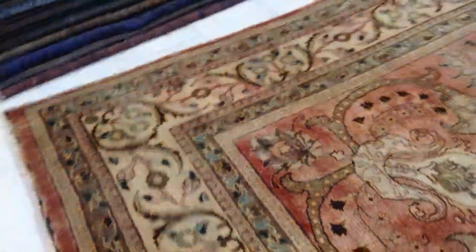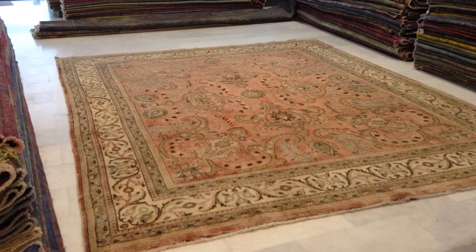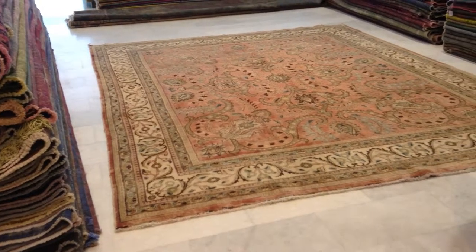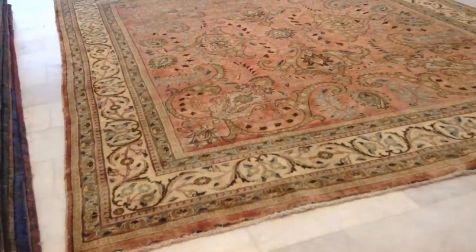On our website you'll find the largest site dedicated to vintage and patchwork carpets exclusively. From this side the carpet has a more pinkish, lighter look to it — I personally prefer it from this side. It's very interesting how the colors change from one side to the other.